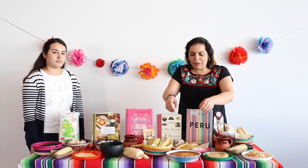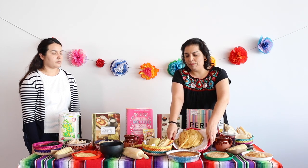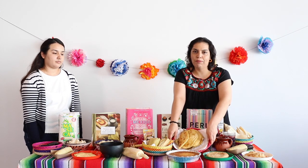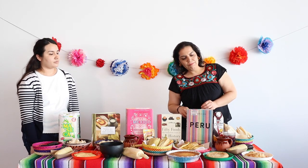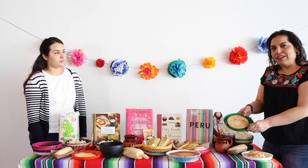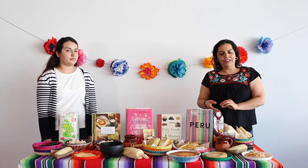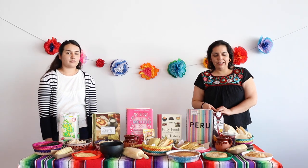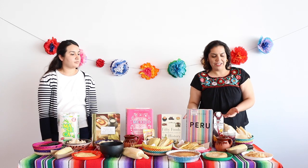In Central America there are also these, called riguas — corn pancakes that you can eat with a side of sour cream. And the popular pupusas are thick tortillas stuffed with either cheese, beans, chicharron, or whatever fillings you like. You can eat those with a side of curtido, which is pickled cabbage.